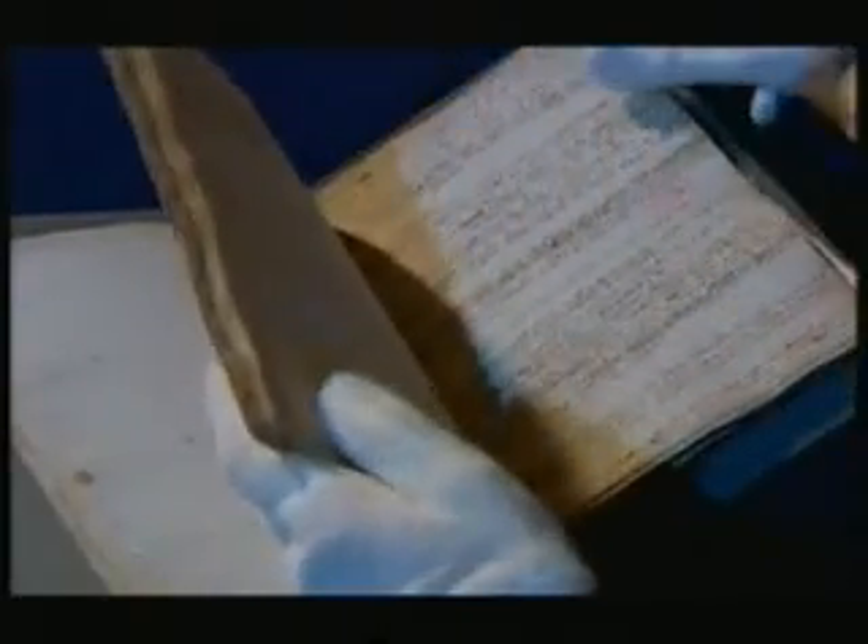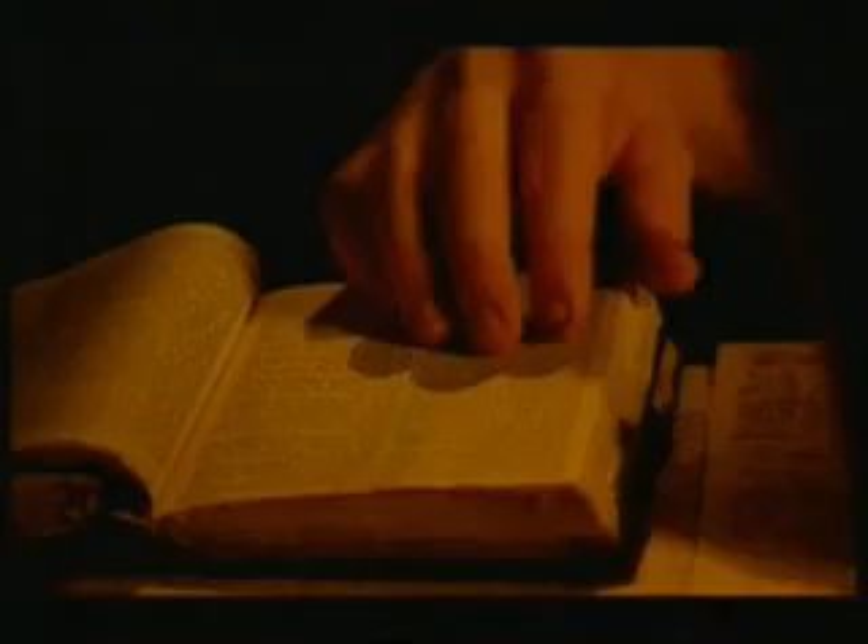This is the Tabula Smaragdina. The whole secret of the philosopher's stone is supposed to be concealed in this pretty short document. But Professor Rotanzi says Newton was seeking the philosopher's stone not to become rich by turning metal into gold, but as part of his search for God's secrets. The alchemists believed that this document not only described how God created the universe, it also enabled the alchemist to imitate the work of God.